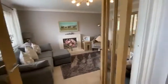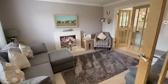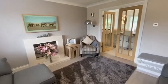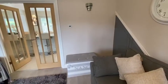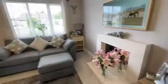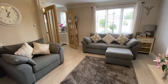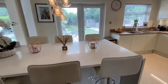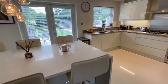Entrance hallway leading through to a superbly presented living room with under stairs storage, and through to a modern dining kitchen with granite dining area.